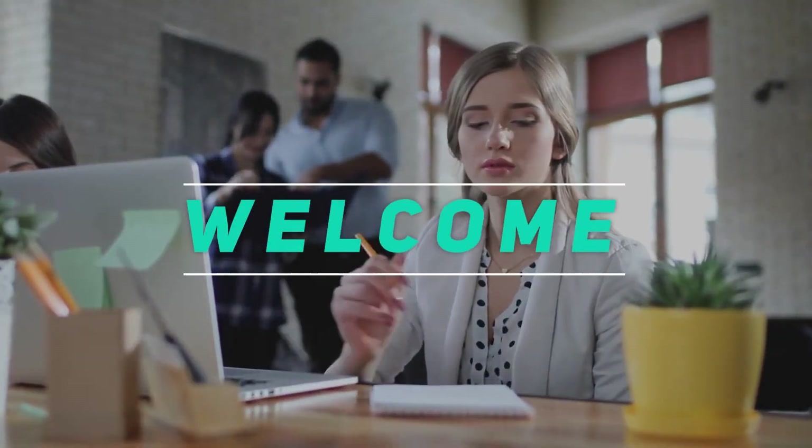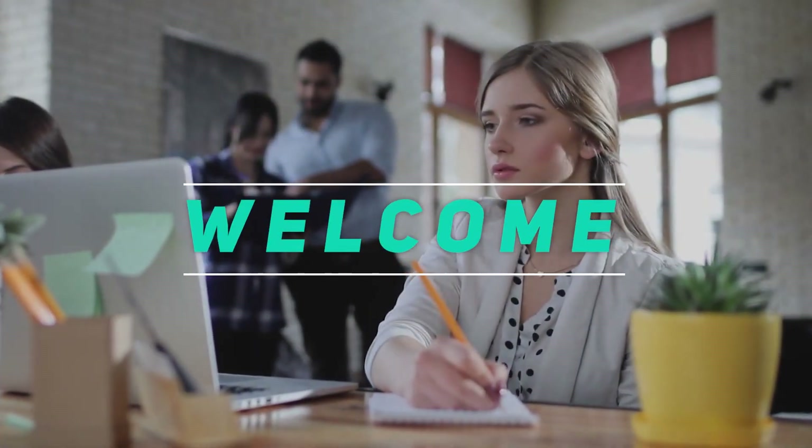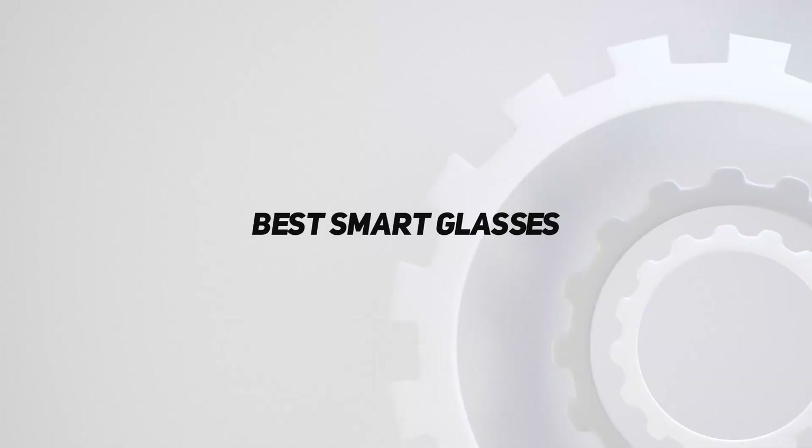Hey, welcome back to my channel. In this video, I'm gonna talk about the top 5 best smart glasses.